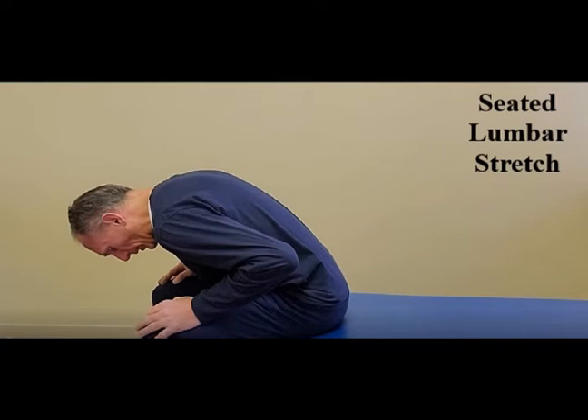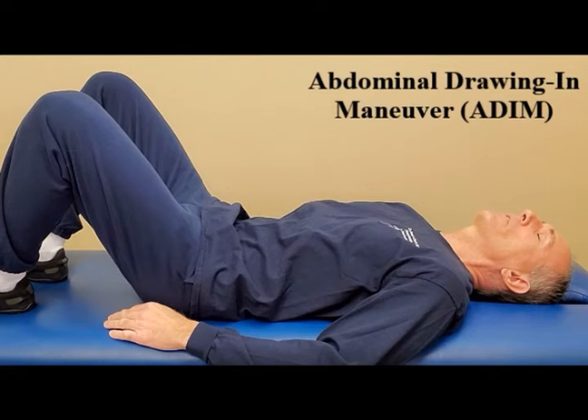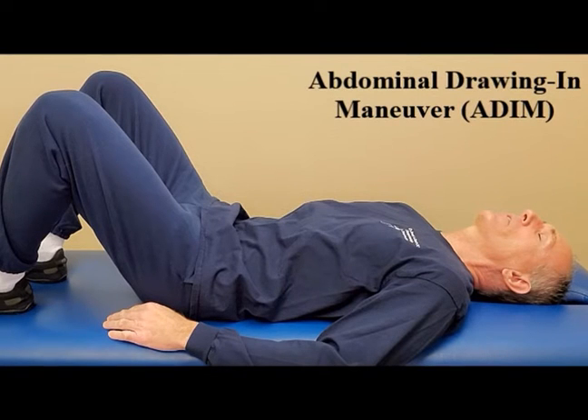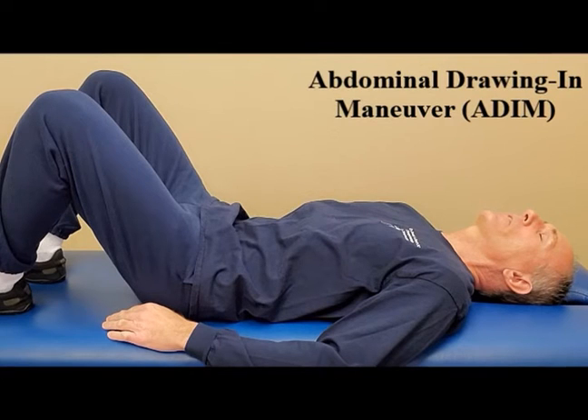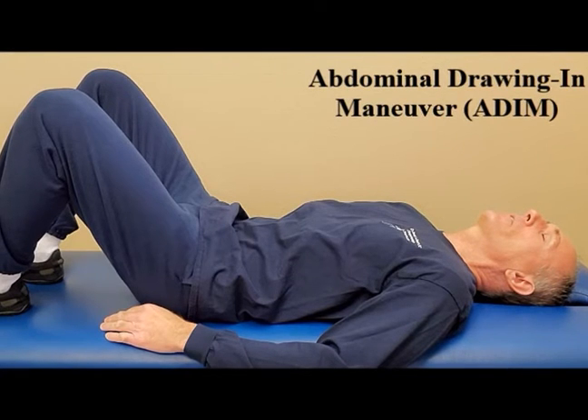You can perform a seated elevated lumbar stretch, sitting on a chiropractic table or sturdy chair and stretching the spine forward. You can also perform supine knee-to-chest stretches. Strengthening exercises for the deep core include the abdominal drawing-in maneuver, abdominal hollowing — also known as stomach vacuums — abdominal bracing, and the supine pelvic tilt.